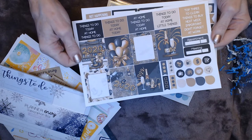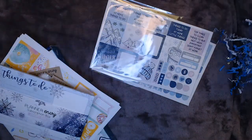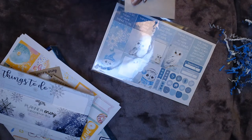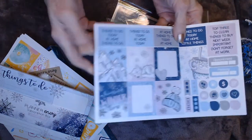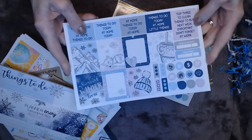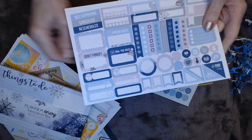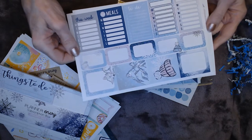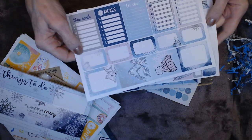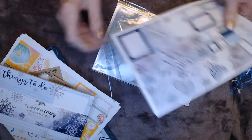The winter Planner Envy kit feels thicker — it has full boxes, headers, things to do in pinks and blues, charting, ribbons, half boxes, appointments, goals for the week, to-do's, meal planning tracking, more boxes, and pretty washi — with a nice weekend sticker. That's a pretty week right there.